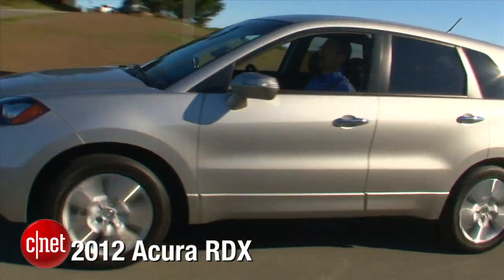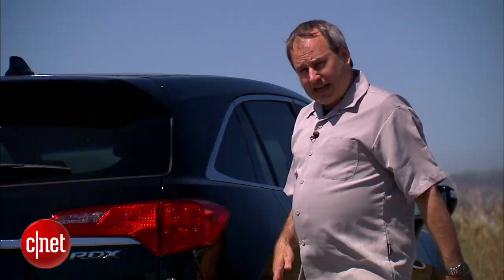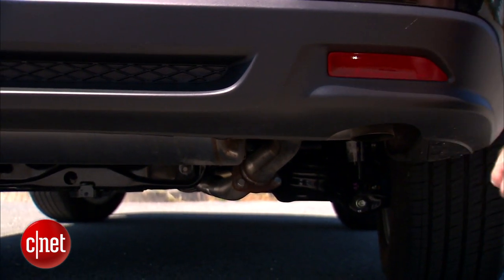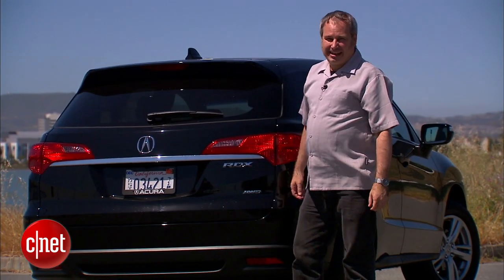Acura changed the styling on the quarter panel here. It used to be much more vertical; now we have this nice contour in the side graphic. And back here behind the car — where are the exhaust pipes? Well, they're actually hidden underneath. It's a nice, subtle, premium element. But now let's go inside and check the tech.